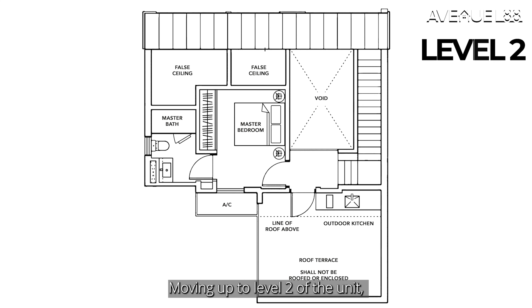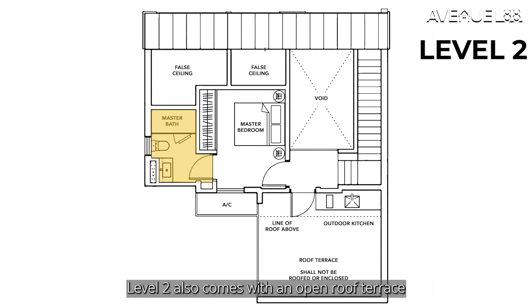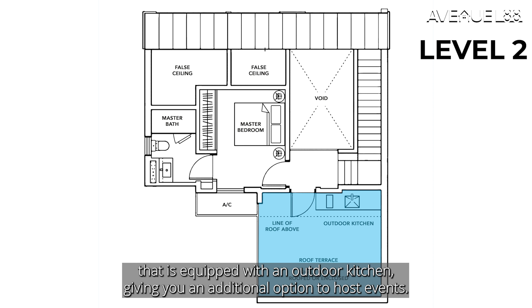Moving up to level 2 of the unit, it comes with the main bedroom and main bathroom. Level 2 also comes with an open roof terrace that is equipped with an outdoor kitchen, giving you an additional option to host events.